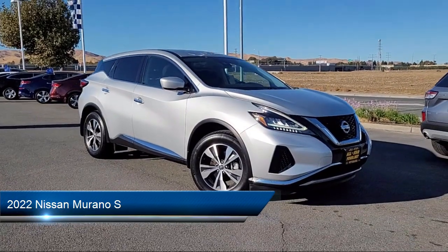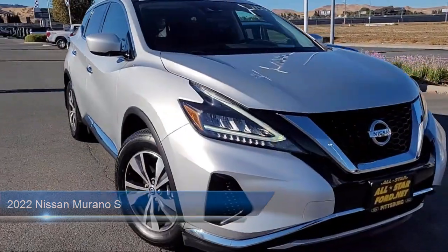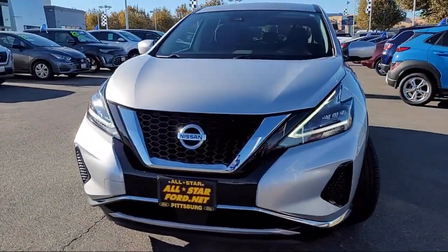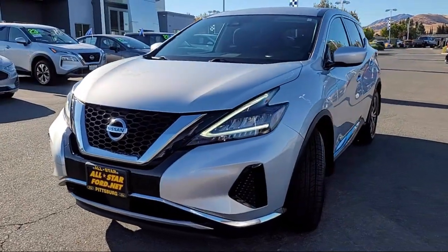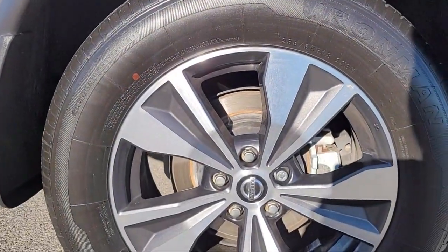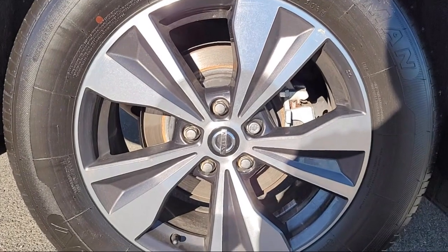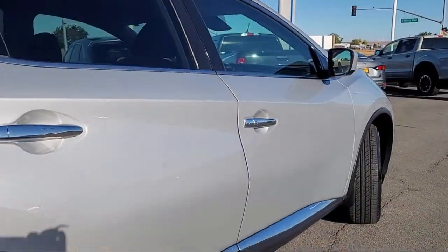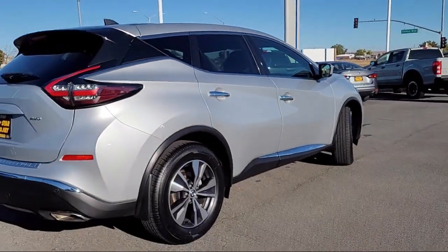This vehicle comes equipped with smart device integration, privacy glass, rear side airbag, lane keep assist, vehicle immobilizer, LED headlights, blind spot monitor, front collision mitigation, rear collision mitigation, and driver monitor, and has less than 55,000 miles on the odometer.